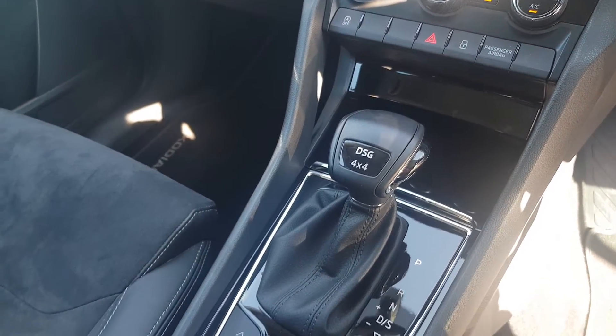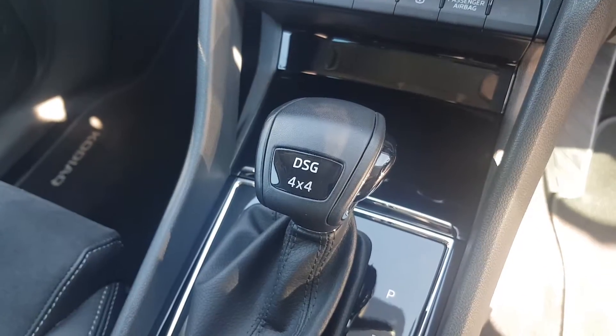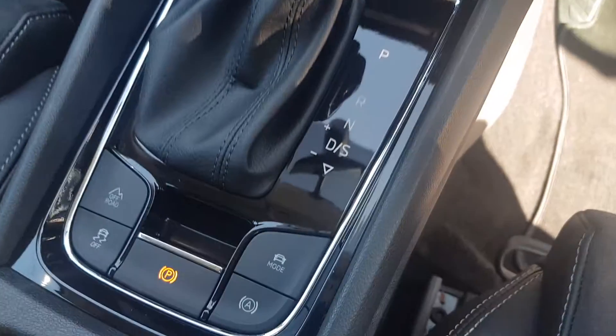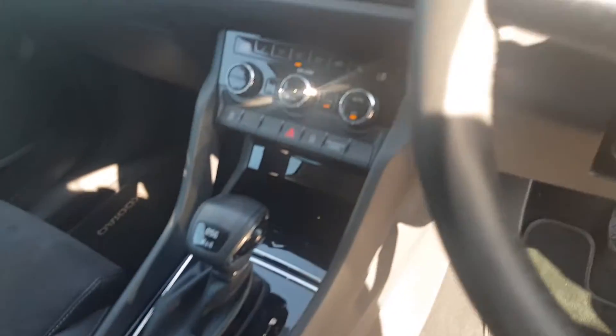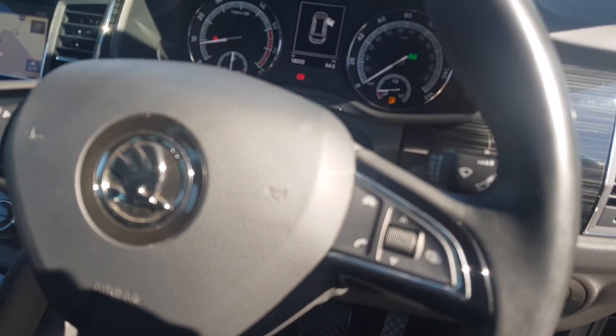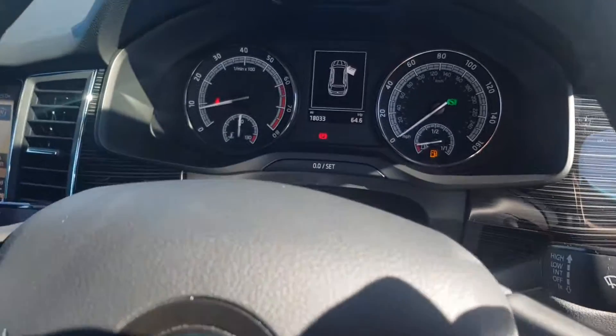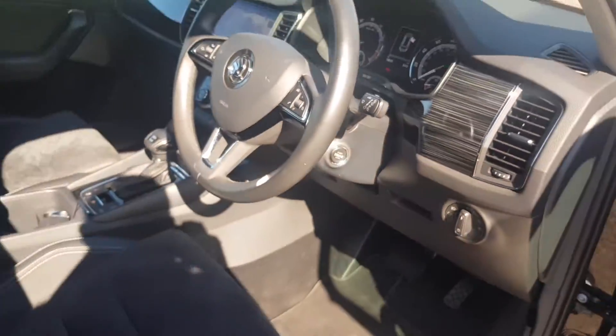Aux in, USB, 12 volt socket. You've got the 4x4 technology with your DSG gearbox, driving mode selection, electronic handbrake with auto hold, multifunctional steering wheel with cruise control on your indicator stalk, front assist safety programme, and the mileage is only 18,033 miles.